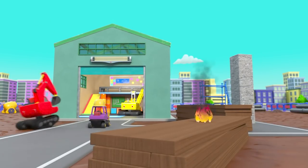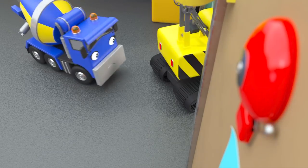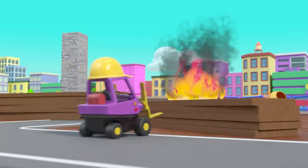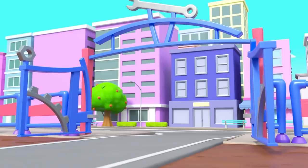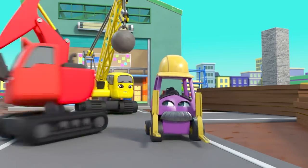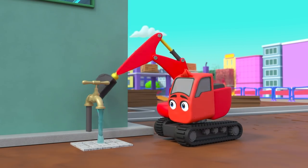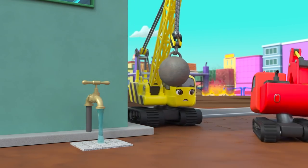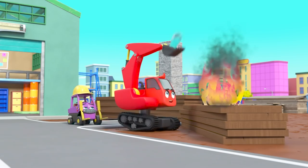Oh no! Another fire started, and there goes the alarm. It's even bigger this time. Where's Ashley the fire truck? Oh no! Don't worry — Digley has a plan. He's filling up his digger with water. He's trying to put out the fire. Good idea, Digley.